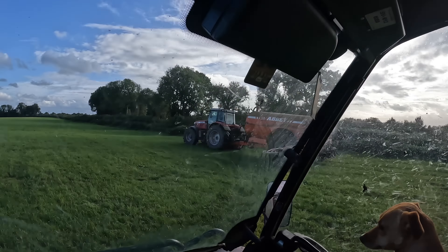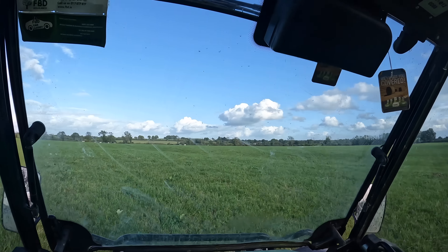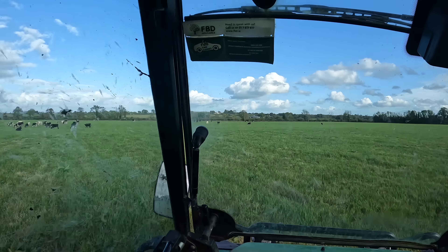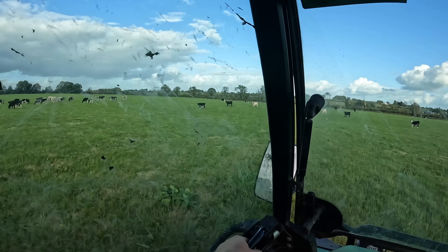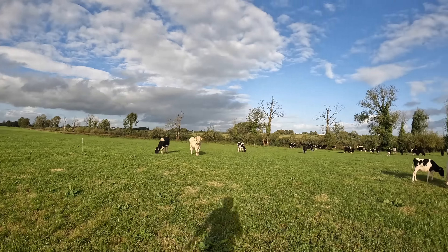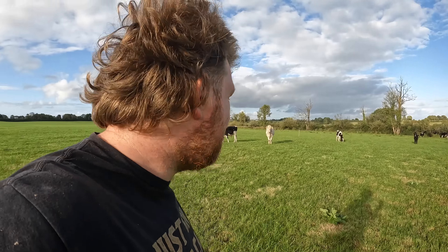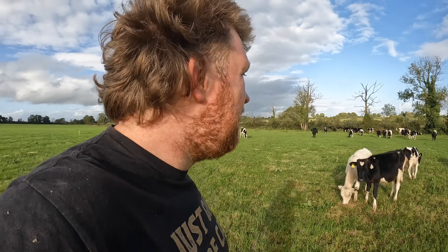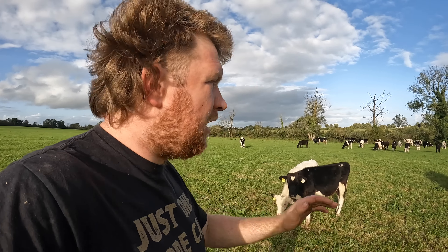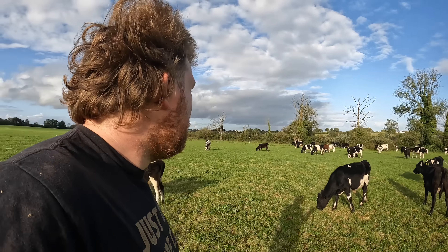Lee is spreading away there with the dribble bar tanker and the 10.2 metre dribble bar. We're going to shut the cows down this end of the field and then he can spread all the top part of the field - part of it is down along the canal. We just have our fence up so Lee's going to spread that side, dribble it just to leave clean grass for the calves. We have an update on the calves since you would have last seen them - since we dosed them, the dose worked exceptionally well. We had no issues - maybe three or four calves we had to give some anti-inflammatories as they came under a little bit of pressure, but we didn't lose any after dosing them and they're looking pretty good now.